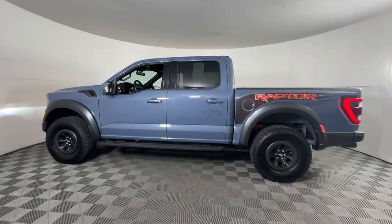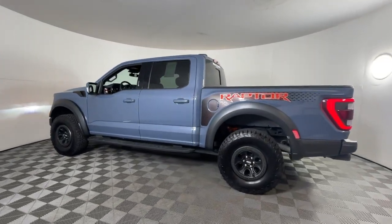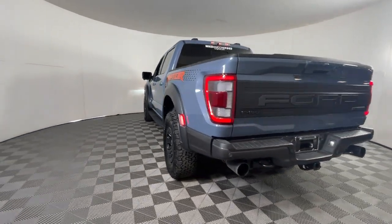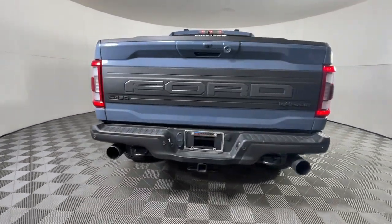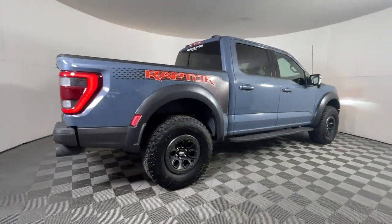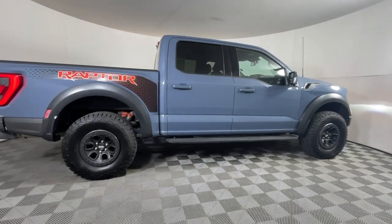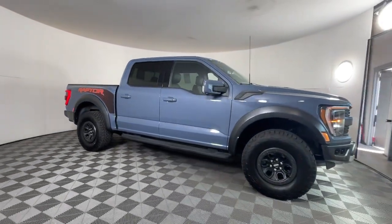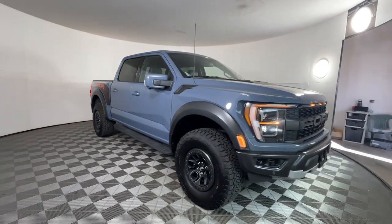Introducing the 2023 Ford F-150. With less than 5,000 miles on the odometer, this vehicle provides excellent value. Take a closer look at this full-size F-150 — it's the light-duty pickup that leverages military-grade aluminum alloy and high-strength steel to produce class-leading towing and payload capabilities.